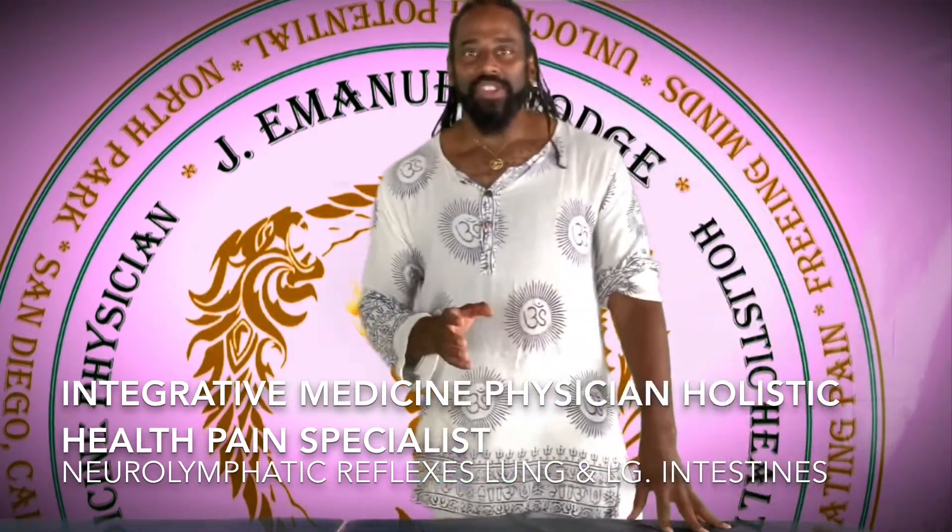Hi, this is J. Emanuel Hodge, Integrative Medicine Physician and Holistic Health Pain Specialist.